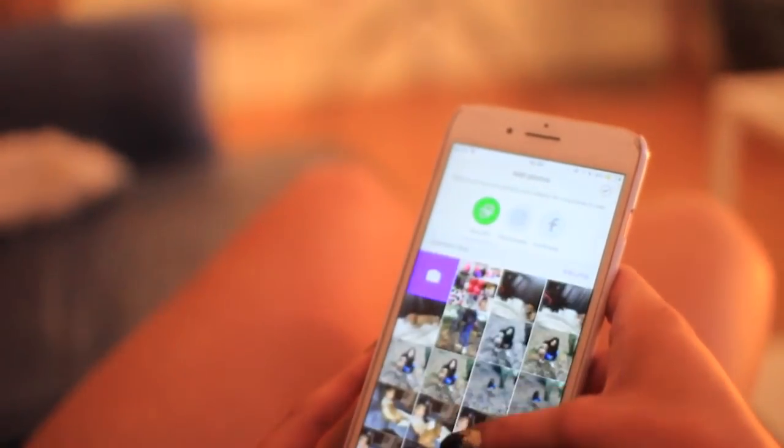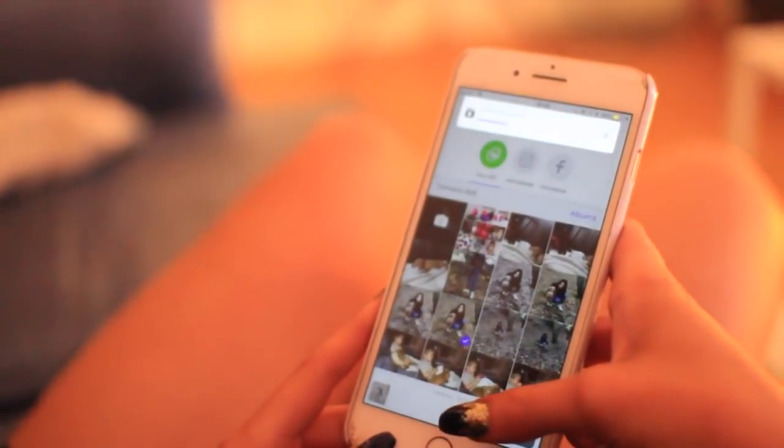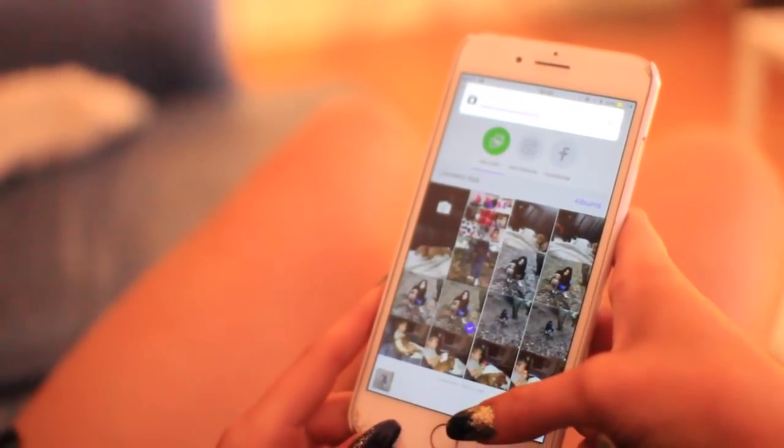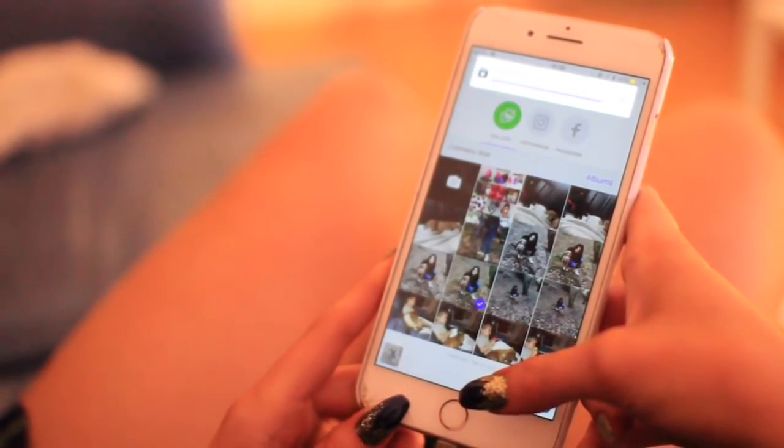If you guys are thinking about checking Badoo out, you definitely should. I know a lot of you live locally to me, so you might match with me on the people nearby feature, which would be really cool — we could meet up for coffee. If you want to download it, click the link in the description; it's completely free.